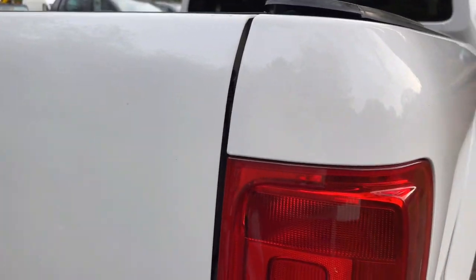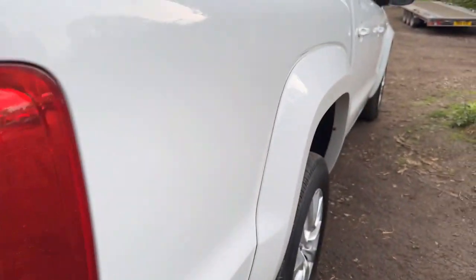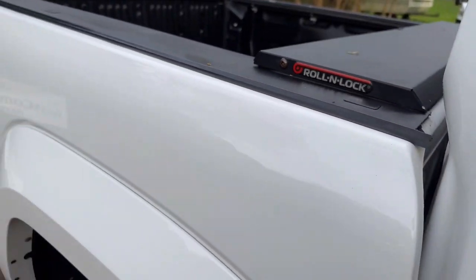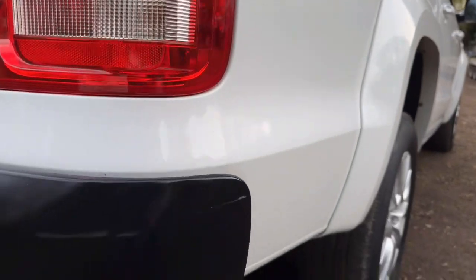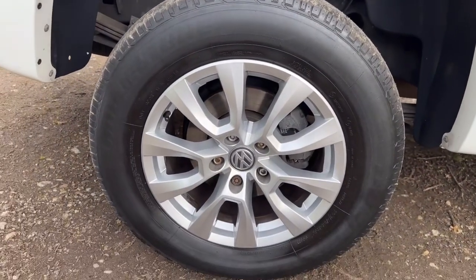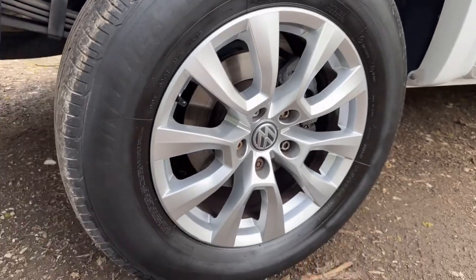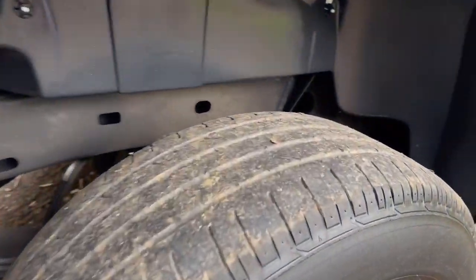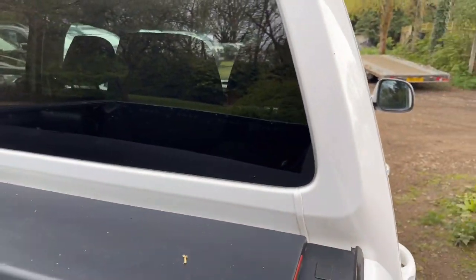The driver's side tail light is in nice clean condition — no damage, no misting, no cracks. The driver's side rear quarter is also in nice clean condition — no nasty marks or dents, really nice and clean. The driver's side rear wheel and tyre: the wheel is in good condition with a matching Bridgestone tyre, again about three to four millimetres of tread. Around the rear window it's nice and tidy and in great condition.